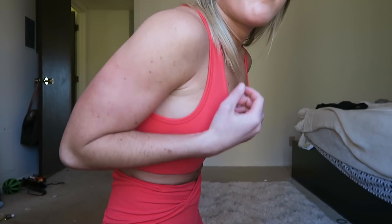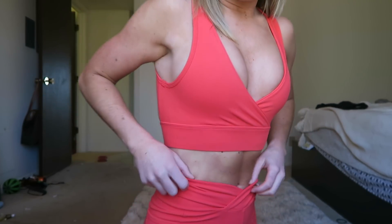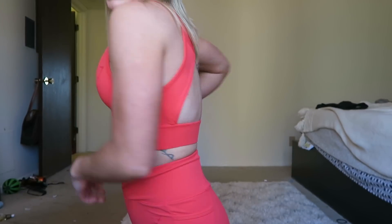I'm typically an extra small in Gymshark — in the flex leggings, fit leggings, seamless shirts, and tank tops — though this is actually my first Gymshark bra. The bra is very, very tight on me. When I move, it really pushes out, and I'm a pretty lean individual. I feel like I could have sized up but didn't. I don't know if I watched the wrong sizing videos. I do like how booby it makes me look since I'm an A cup, so any bra that makes me look fuller is nice.